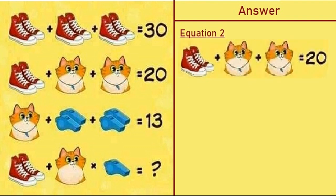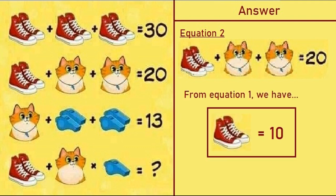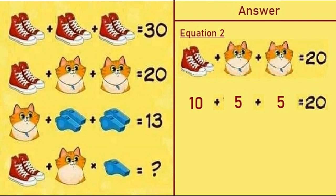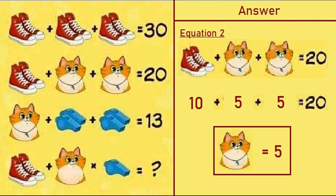Now taking equation number two, which says a pair of shoes plus a cat with whistle plus a cat with whistle is equal to 20. From equation one, a pair of shoes is equal to 10. Putting that in equation two: 10 plus a cat with whistle plus a cat with whistle equals 20. So 10 plus 5 plus 5 equals 20 — a cat with whistle on its neck is equal to 5.